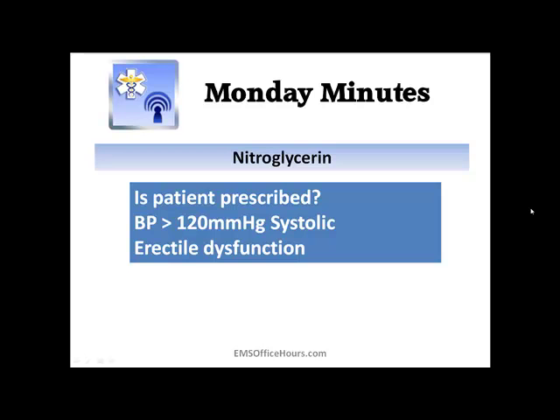Nitroglycerin — a lot of times it can help a patient having an MI. You've got to watch out for the blood pressure. As EMTs, you don't have the luxury of starting an IV and giving fluids if their blood pressure bottoms out from nitroglycerin. But if it does, keep in mind you can lay them down, raise their legs up — there are things you can do as an EMT to help the patient if their blood pressure drops after giving the nitroglycerin.